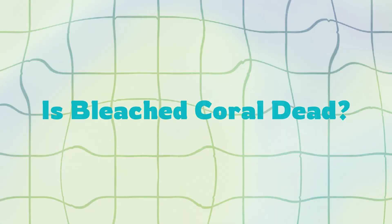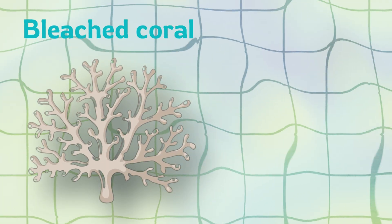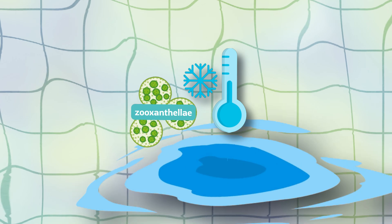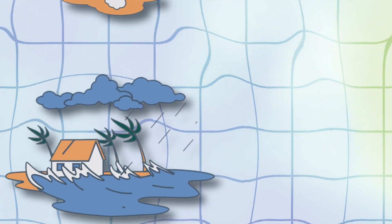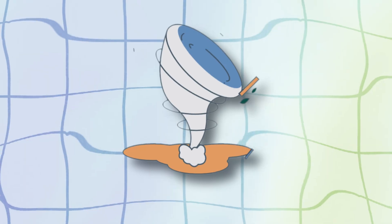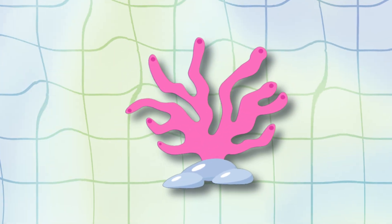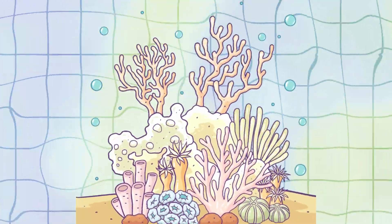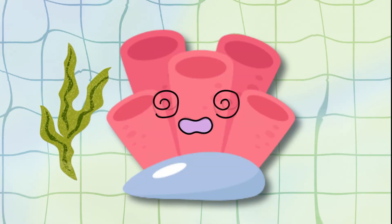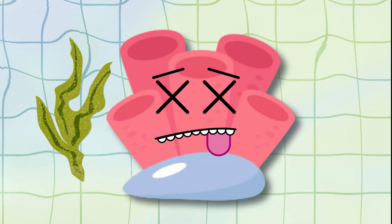Now you're probably wondering: is bleached coral dead? Not right away. Bleached coral is still alive — it can recover if the water cools down and the algae come back. In a strange way, wind speed and even cyclones can sometimes protect corals, because they mix up the ocean and cool the water down. It's like giving the reef a break from the heat. But if the heat stays too long, the coral doesn't get the food it needs — it gets weaker, and then it dies.